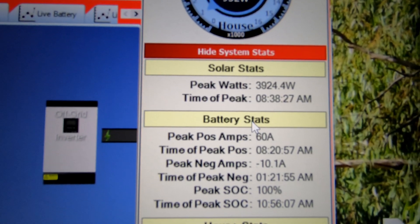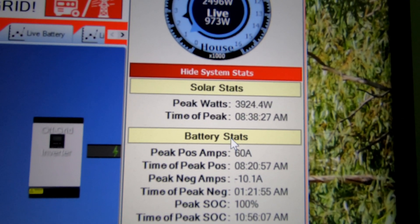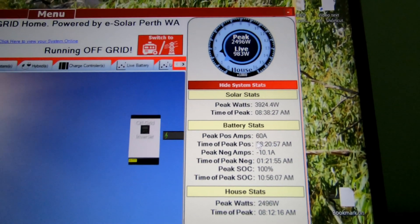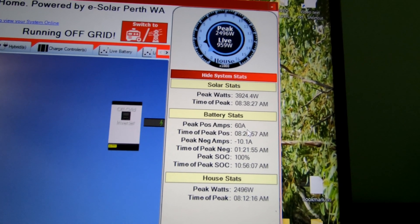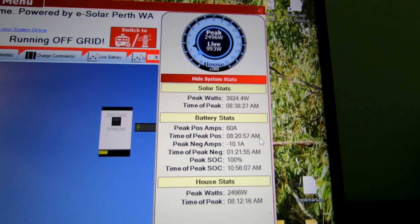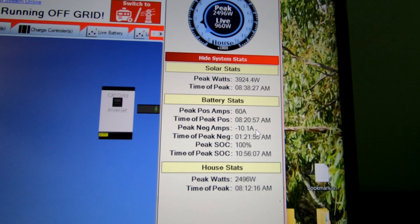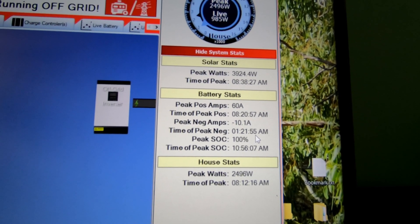This computer I got now uses absolutely next to no power at all. You can see our peak watts were only 3924 - the system is capable of going over 10 kilowatts. Our peak amps was 60, and my system is capable of doing 150 amps plus at 48 volts. Time of peak positive amps was at 8:20 in the morning when the sun was at an acute angle.